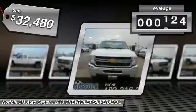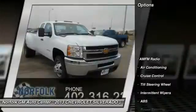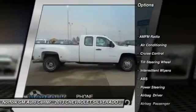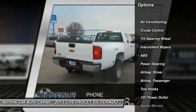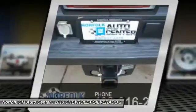This vehicle has less than 80,000 miles. Here are some of this vehicle's great options: anti-lock braking system, power steering, air conditioning, cruise control, intermittent wipers, power outlets, tilt steering wheel, vanity mirrors.